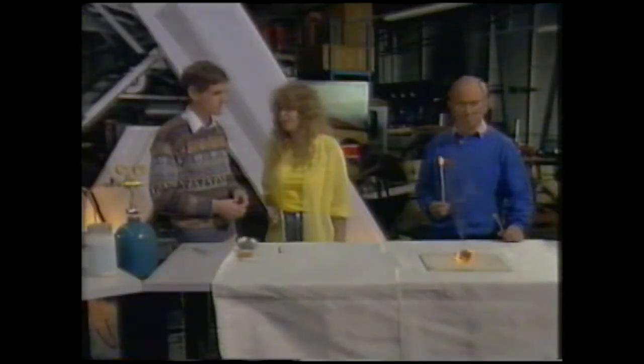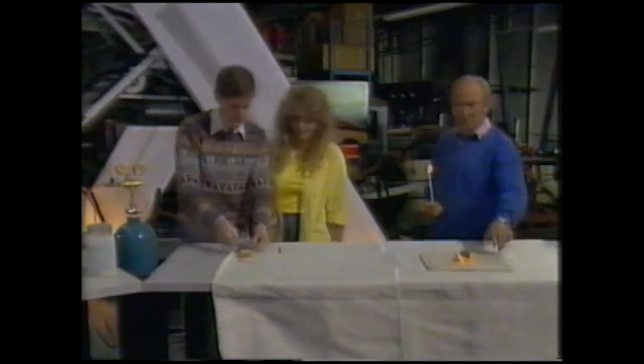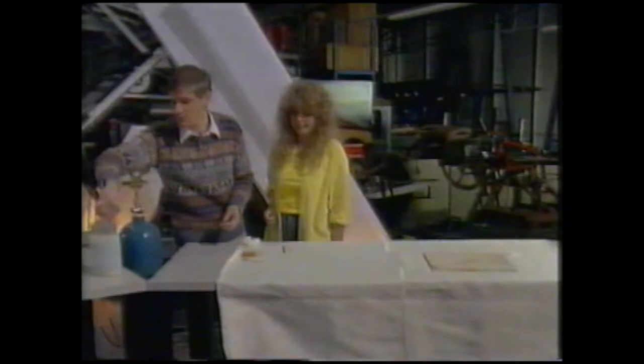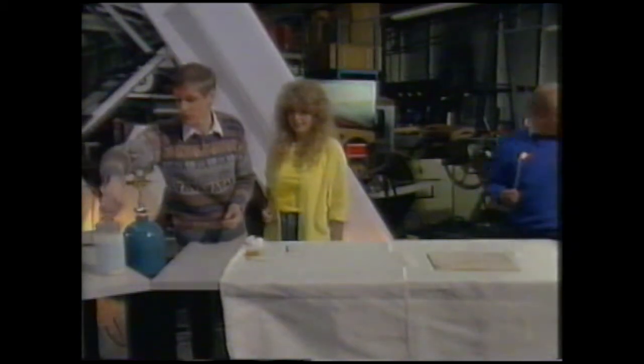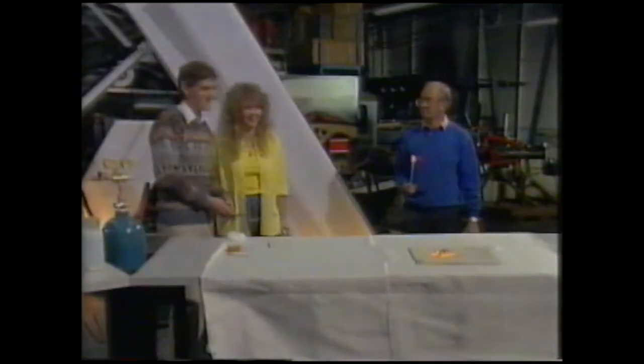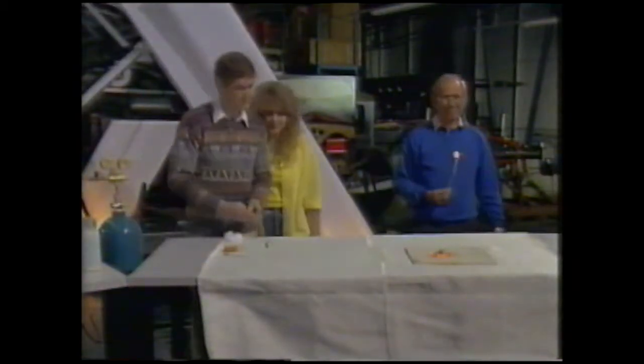I expect you get a different effect when you put steel wool into the liquid oxygen. Well, you certainly do. I've got a piece here — we just saturate it with the oxygen. I think I'm going to stand well back from this. Wow, goodness — it's like fireworks!